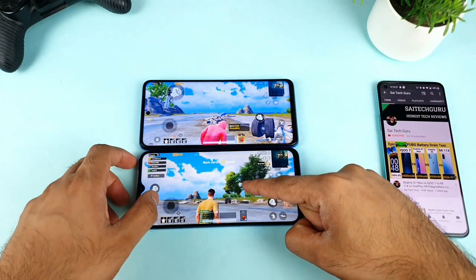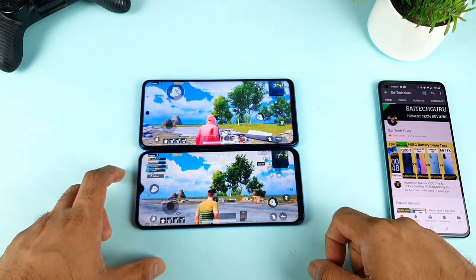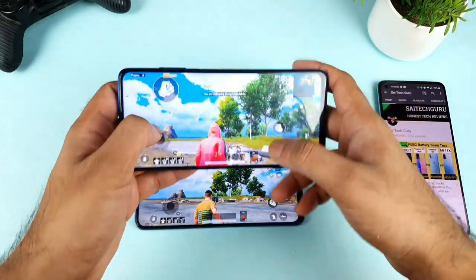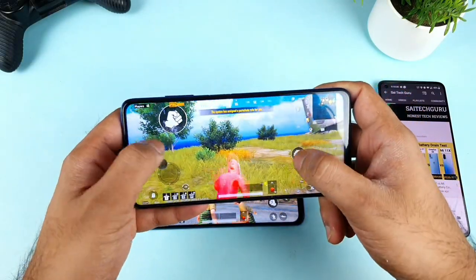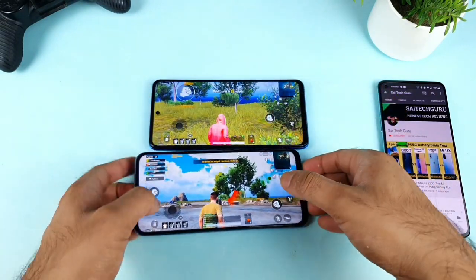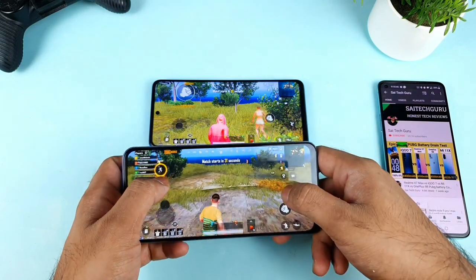I did upload a similar video with the Mi 11X versus iQOO devices, so make sure you check that. Right now look at the plant and tree details — they are slightly more saturated. Sometimes it feels like animated colors, and some people don't like this kind of animation-type colors, especially in text.